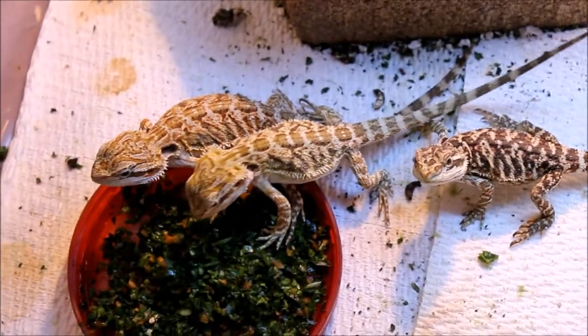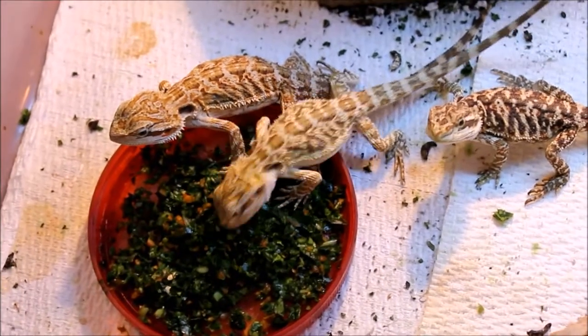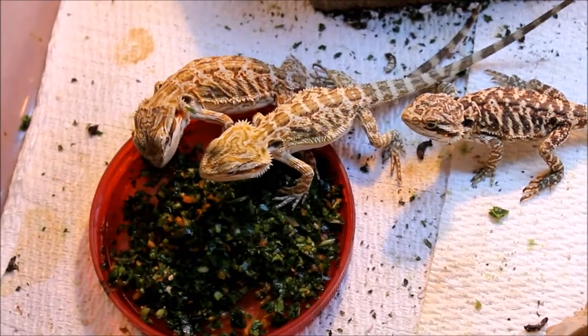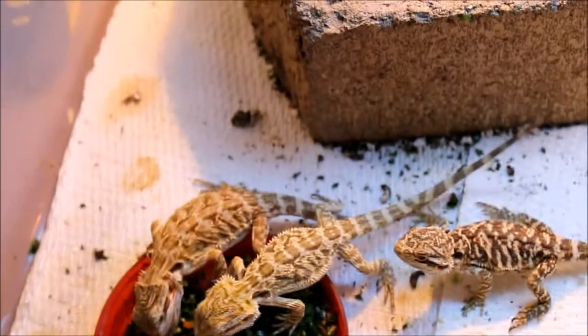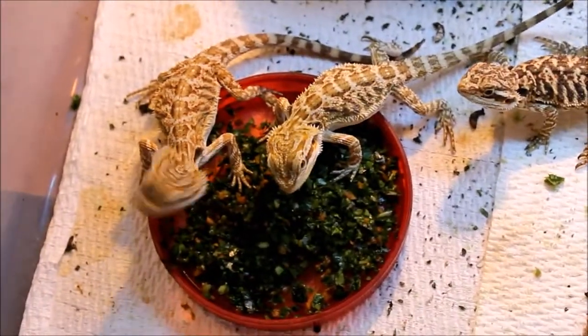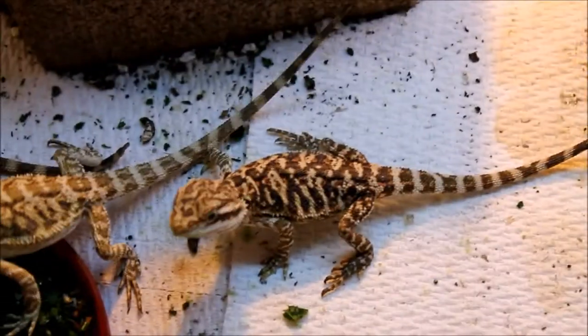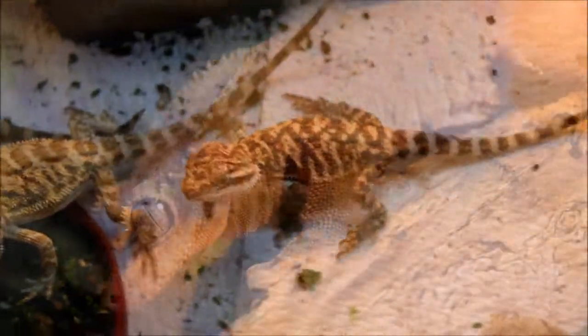I'll leave off with the beardies chowing down a little bit here. Today they got collard greens, carrots, and zucchini. Alright, thanks for watching - like, comment, subscribe. Let me know what you think of my little baby lizards here, my crusties. I'll see you guys later.